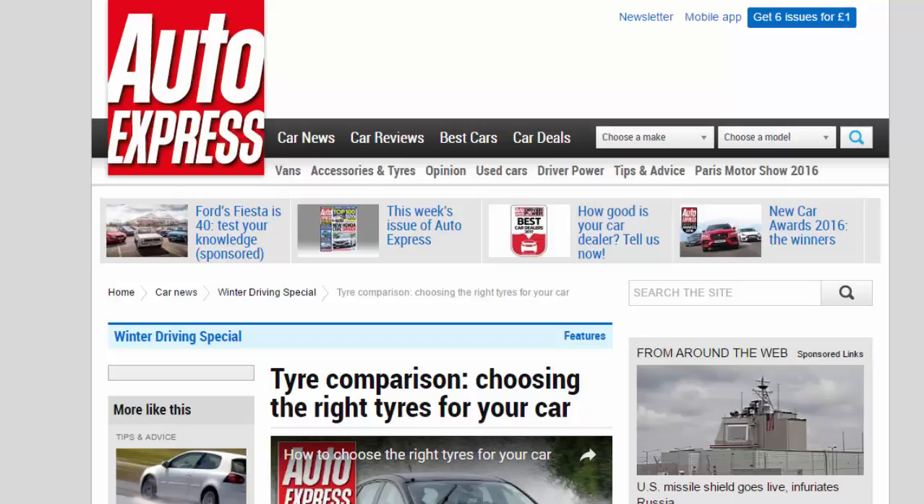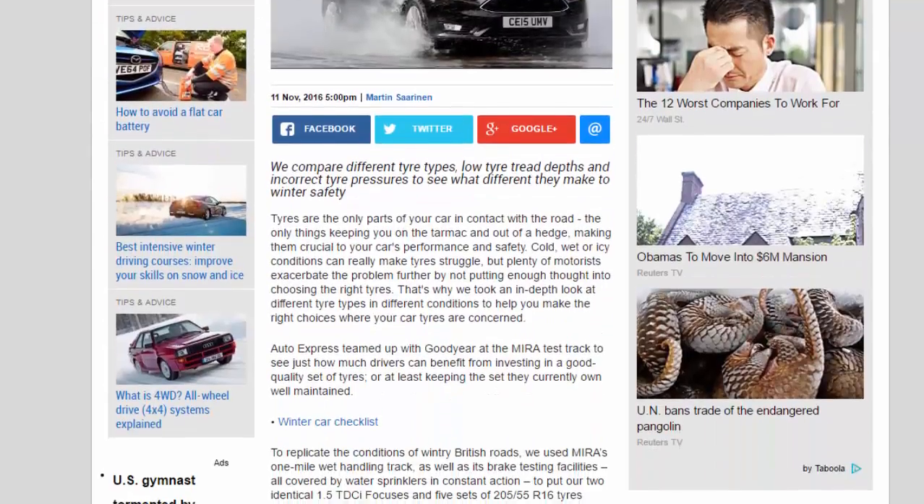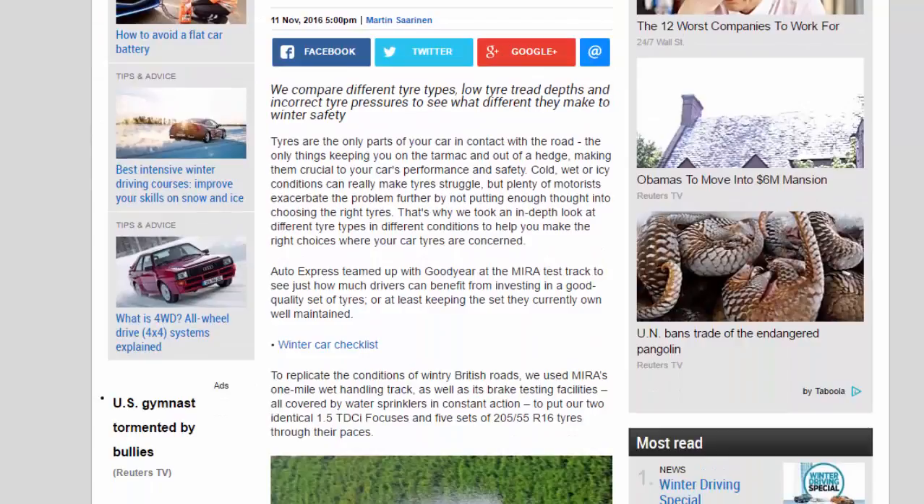Choosing the right tires for your car — a tire comparison. We compare different tire types, low tire tread depths and incorrect tire pressures to see what difference they make to winter safety. Tires are the only parts of your car in contact with the road, the only things keeping you on the tarmac and out of a hedge, making them crucial to your car's performance and safety.